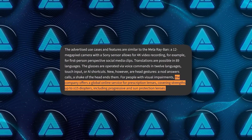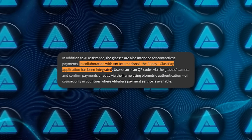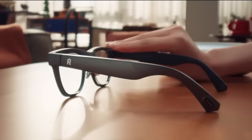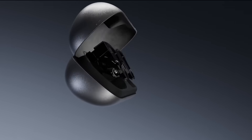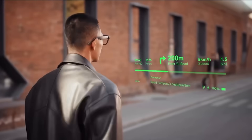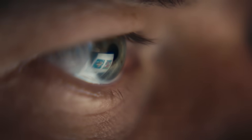They also offer a prescription lens service worldwide for strengths up to plus or minus 15 diopters, including progressive and sun protection lenses, which makes the product more realistic for daily use. Then comes the most unusual part: payments. In collaboration with Ant International, Rokid integrated Alipay Plus GlassPay — users scan QR codes using the camera, then confirm payments via the frame using biometric authentication, in countries where the Alipay ecosystem is available. A display variant is still coming: Rokid is developing a micro-LED projection model that displays text and graphics in the field of view. That version was shown at IFA 2025 in Berlin, and the Kickstarter campaign raised over half a million US dollars in 24 hours, with delivery planned for Spring 2026.